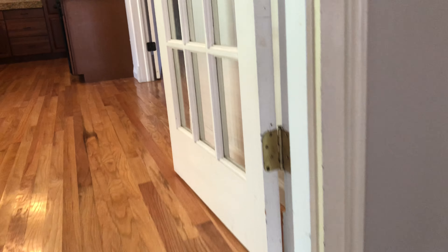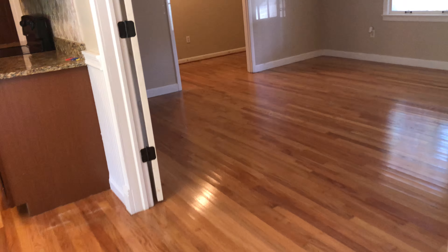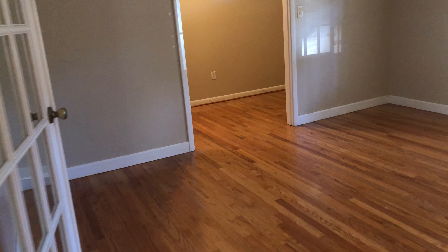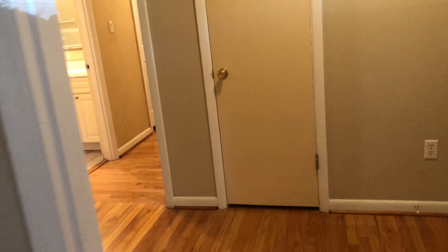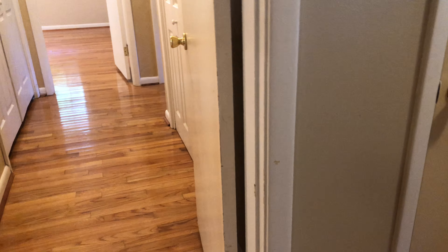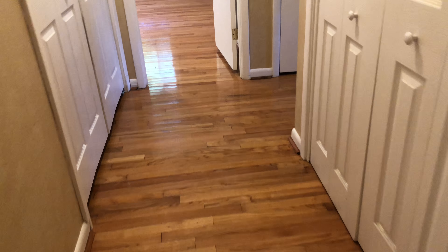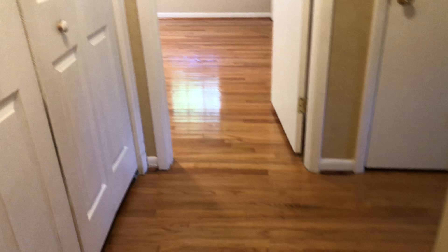Let's take a look at the bedrooms. We've got three bedrooms and two full baths. Let's take a look down the hall. Nice neutral color palette throughout the entire home — some nice baseboards and crown molding. Here's your hardwood floor, and here's your laundry closet to your left.